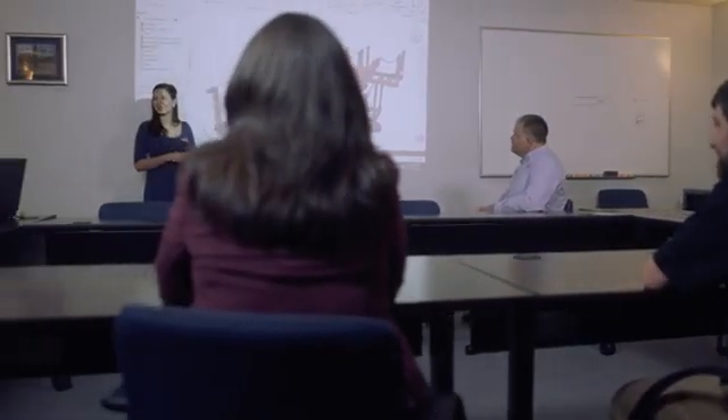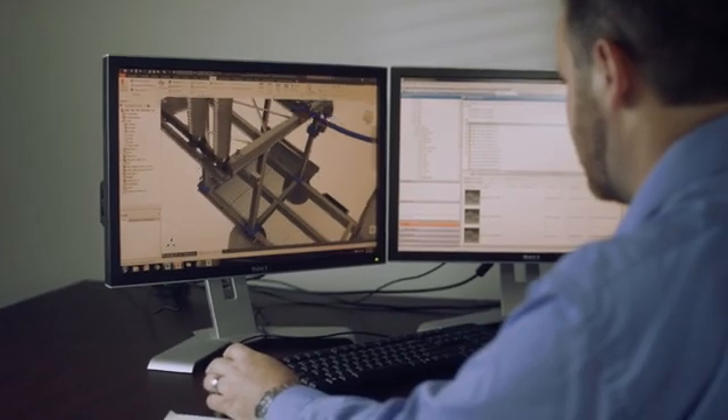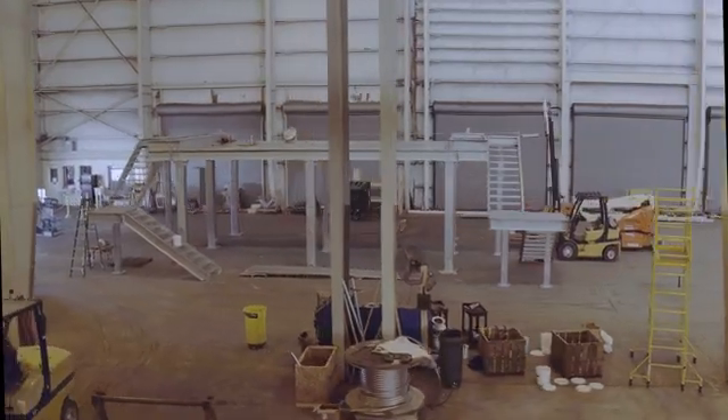We're a pretty aggressive company. We're always looking for holes in the market to fill. One of the things we always wanted to get into and specialize in is modular designs and prefabricated builds, and Autodesk has really enabled us to take it to the next level.